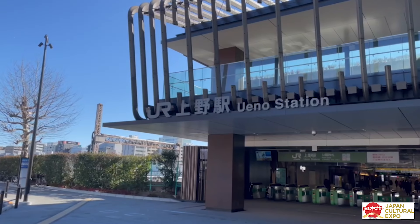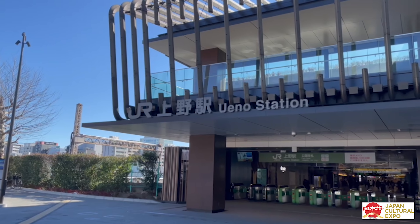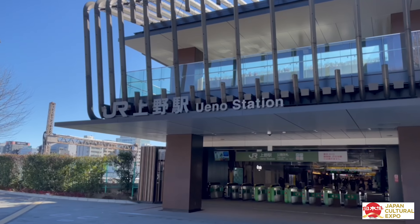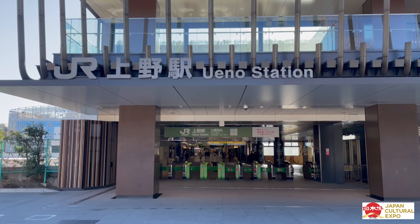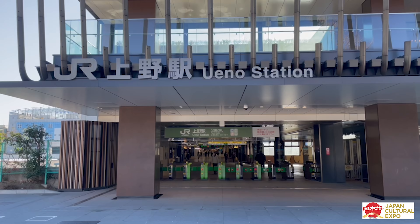I've come to Ueno Station. You guys know I've been here plenty of times. The museum we are going to today is located outside of the JR Ueno Station's park exit. Whether you're short on time or you just want to see a lot in one place, I always recommend coming to Ueno.